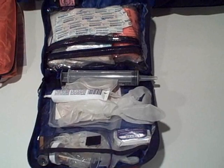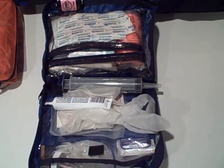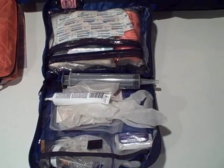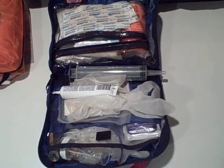In a previous video, I talked about considerations for a first aid kit: where you're going, what you're doing, and what time of year it is, and then either assembling your own first aid kit or buying a pre-purchased first aid kit.